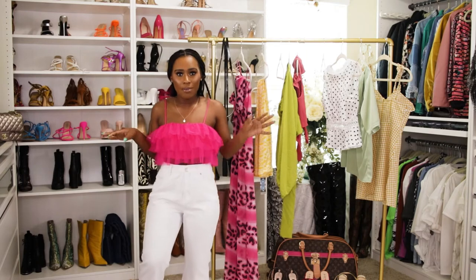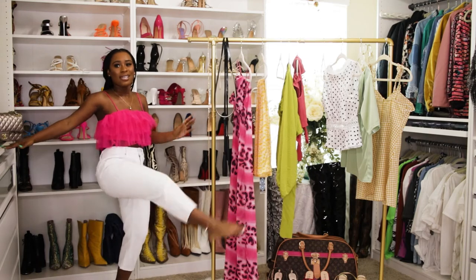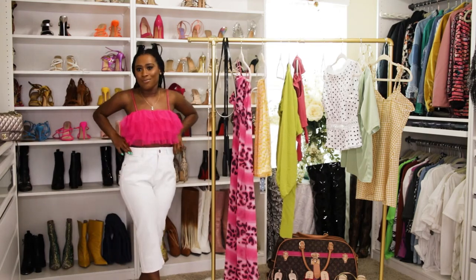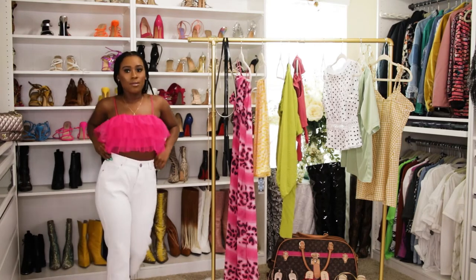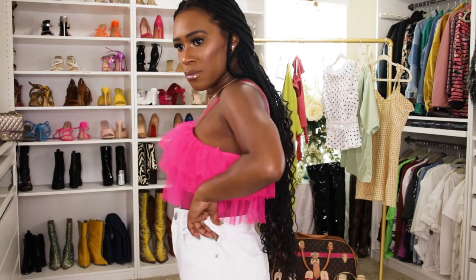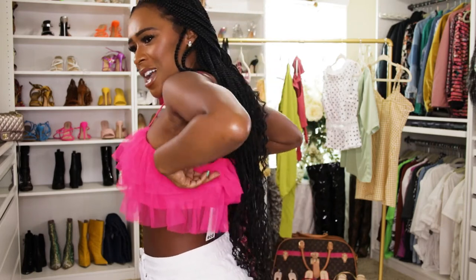I don't have a pair of cropped wide leg jeans in my collection, so that's why I actually purchased these — I want to step outside the box a little bit and try some new denim, try some different styles. The fuchsia color is giving this brown skin girl life. The size four top is a little bit big right there but I can't fit a two, so we're gonna make it work.